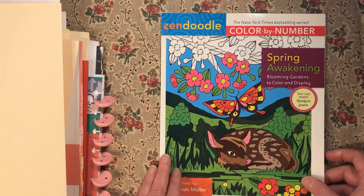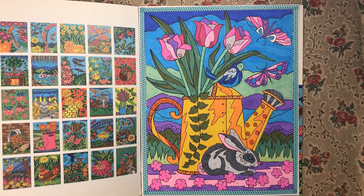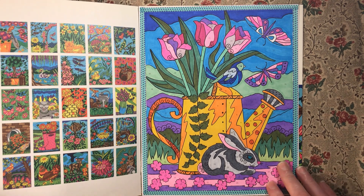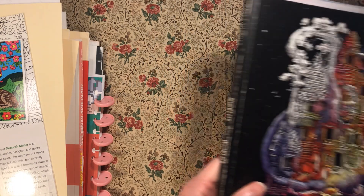Then I did 'Zen Doodle Color by Number: Spring Awakening' by Deborah Muller. I did the picture of the bunny. I did not follow 100% the color palette they had — I used the Blick markers and didn't have every color I needed, so I kind of went rogue a little bit. I still like the way it came out. That's it for Spring Awakening by Deborah Muller.